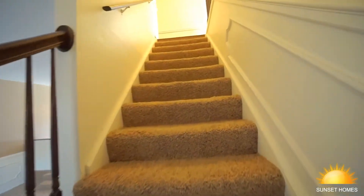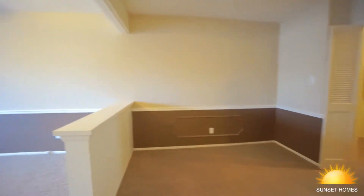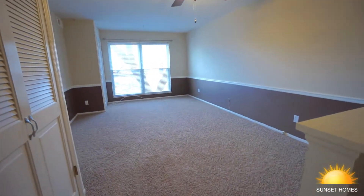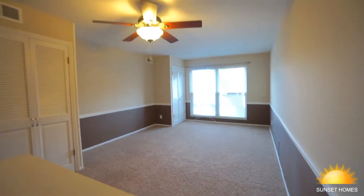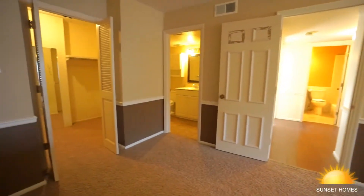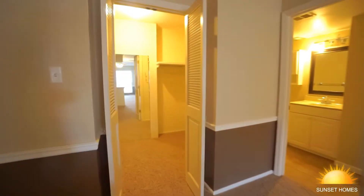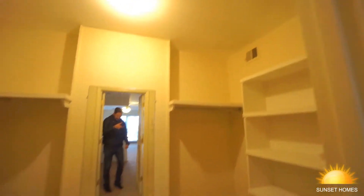I'm gonna take you upstairs to the bedrooms. Here's a huge master bedroom with a walk-in closet and large thermal windows. This is the walk-in closet — tons of space and storage.